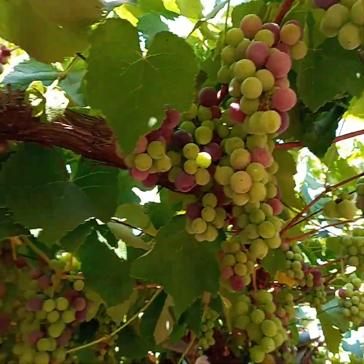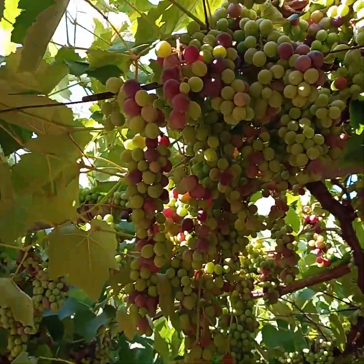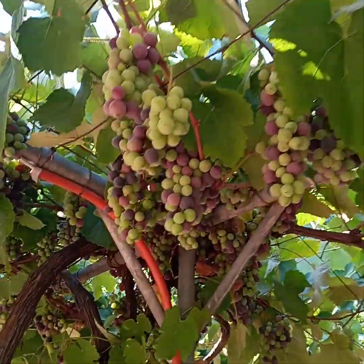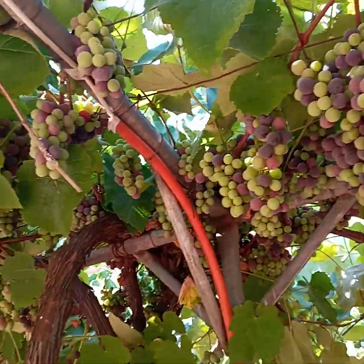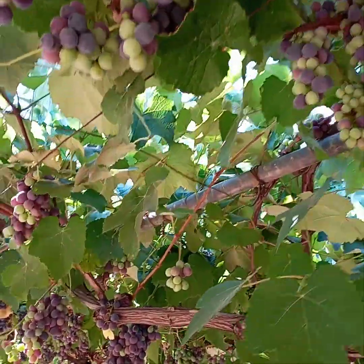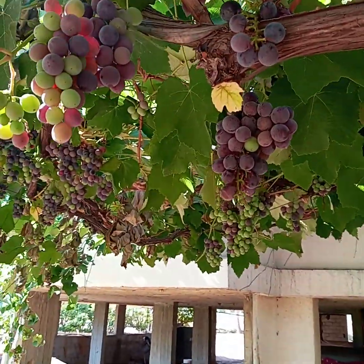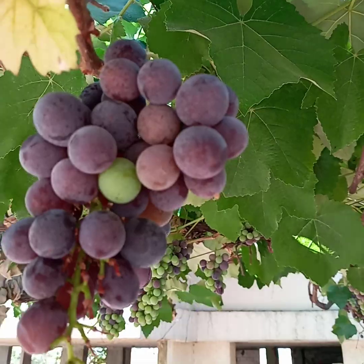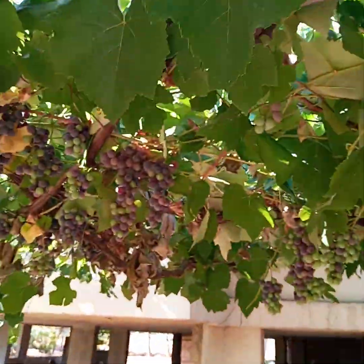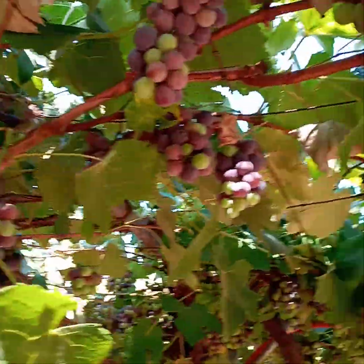After a few days they will all be red. Let me show you on this side — see all this side. They are all complete here. Look, this one I think is the only one which is not ripe. But the rest are all ripe.